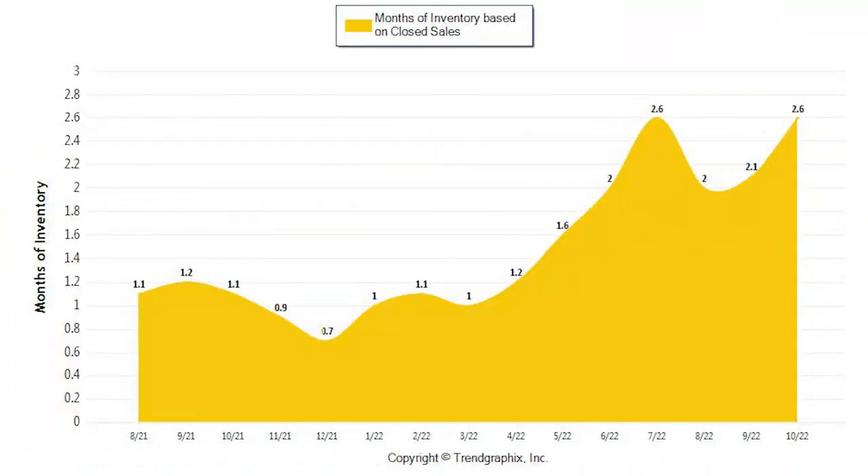On this last chart, we see the month's worth of inventory. This chart shows us how long it would take to sell the existing inventory, which has increased from September's 2.1 months to 2.6 in October. Many might think the market has already shifted, but remember: zero to three months of inventory is a seller's market, four to five months is a neutral market, and over five months is a buyer's market. So you can still see that we're in a strong seller's market.